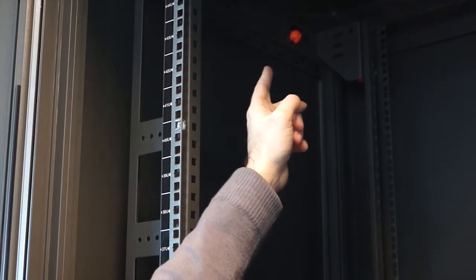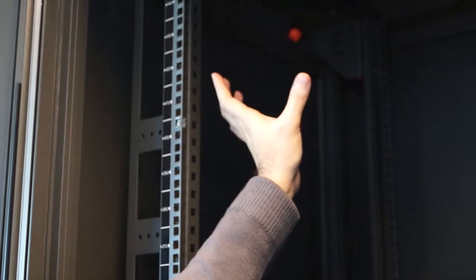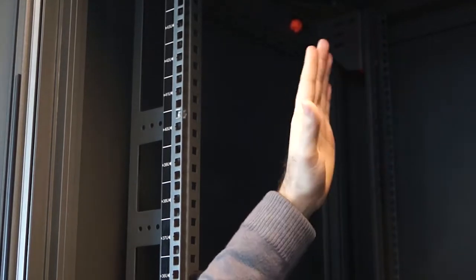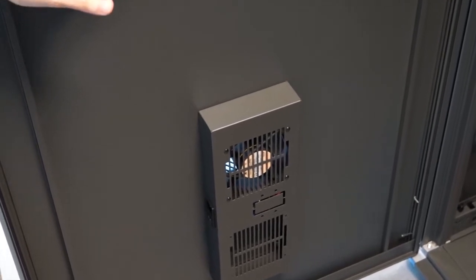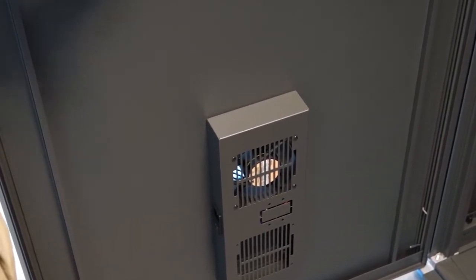This is the cable entrance. There are two entrances because one is for the data cables and the other is for the power, and we wanted both cabling separated. The solid door is a requirement for Metro — this is a security issue. Nobody must see what is inside.